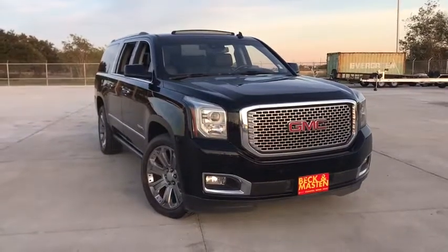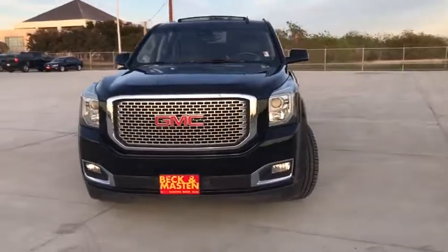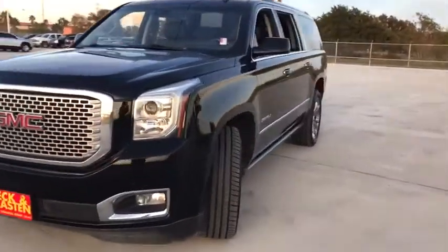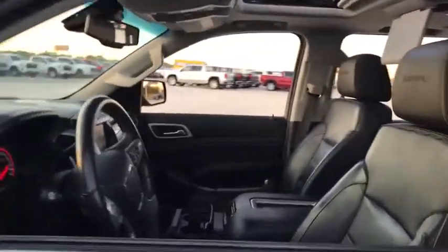We are pleased to show you the 2015 GMC Yukon XL. The GMC Yukon XL is a great choice for families who need a full-size SUV with maximum seating. The looks don't hurt either. This vehicle has less than 100,000 miles.